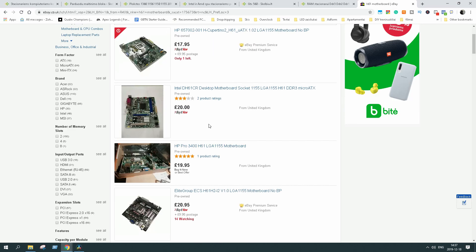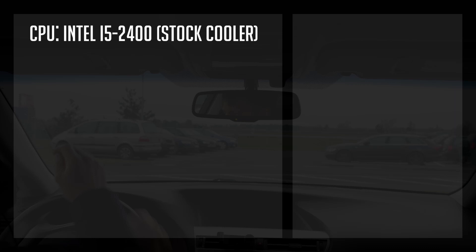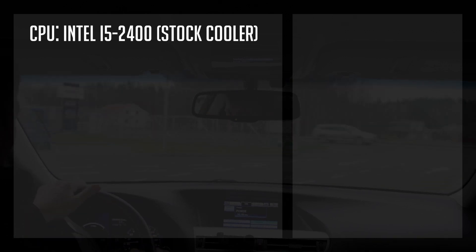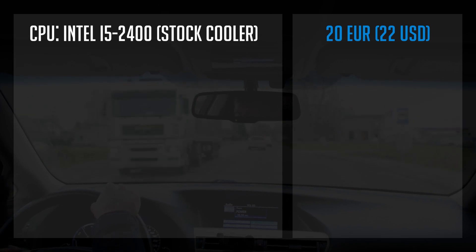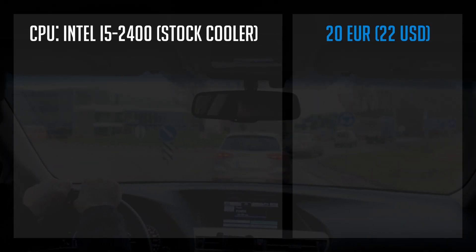This is what I managed to get under 120 euros or 130 US dollars. Let's start with the CPU — I got a second-gen i5-2400. It has four cores and four threads, a base clock of 3.1 GHz and a boost clock of 3.4 GHz, and I got it for 20 euros. The seller included an old Cooler Master CPU cooler, but it wasn't compatible with the 1155 socket and I couldn't find an adapter, so I ended up using the Intel stock cooler. You could definitely get a stock one for free or two euros max.